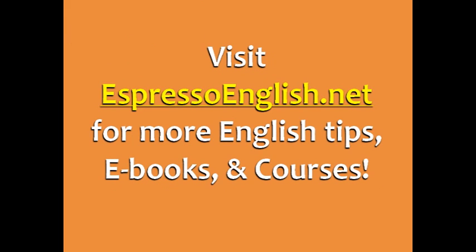Visit EspressoEnglish.net for more English tips, English ebooks, and English learning courses.